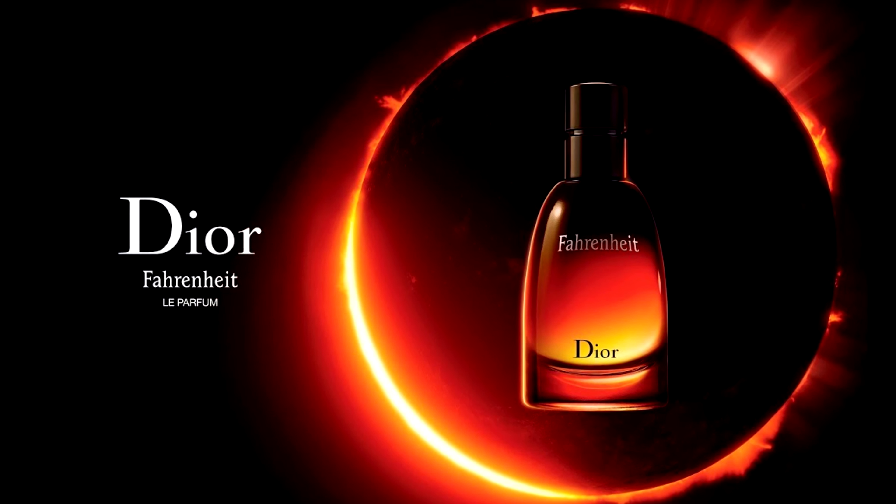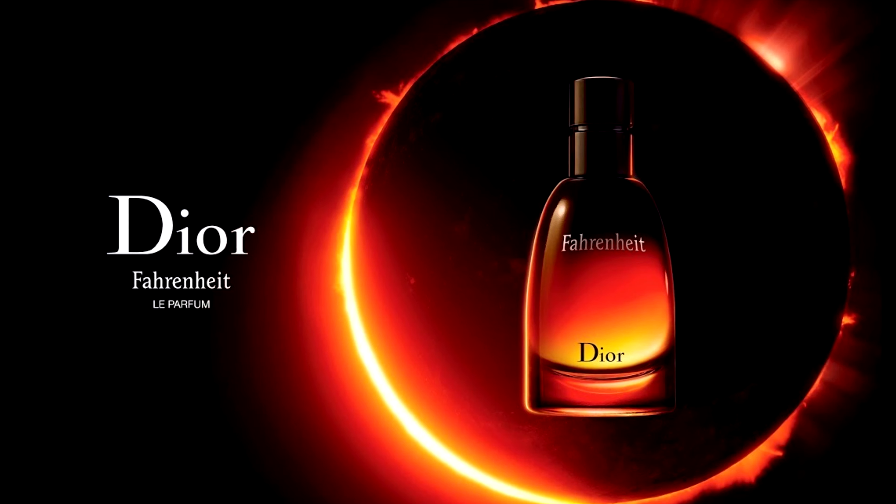Fahrenheit Le Parfum is sold in 75 milliliter bottles where the design is shorter and wider in comparison to the original.